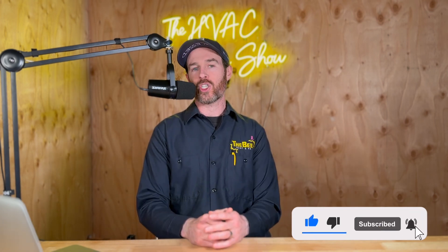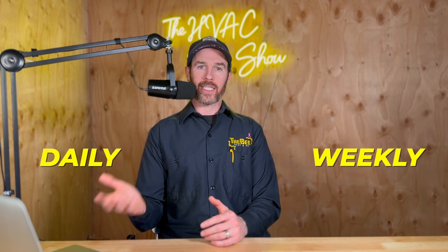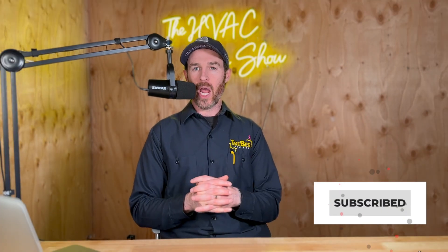But before we get started, if you haven't done so already, please make sure you smash that like button for the algorithm and consider subscribing to the channel. We put out daily and weekly content on how you can get the best HVAC for your home. So if you're tuning in for the first time and want to stay up to date on the latest in HVAC technology and trends so that you can pick out the best HVAC for your home, subscribing is a free way you can show support to the channel.